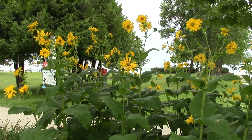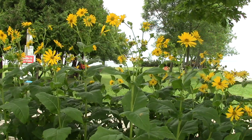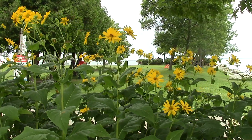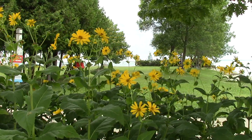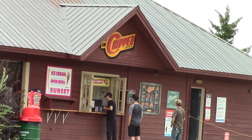Manicured flower beds accent throughout the park, and an ice cream is always good in warm summers.